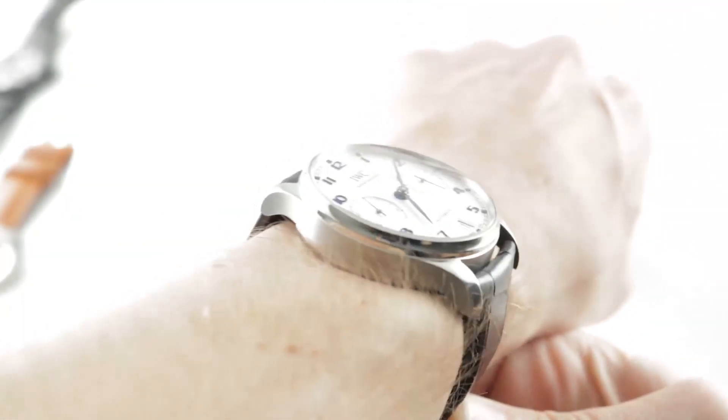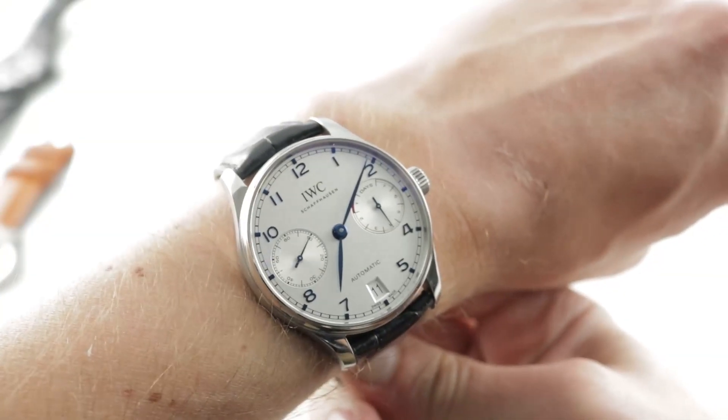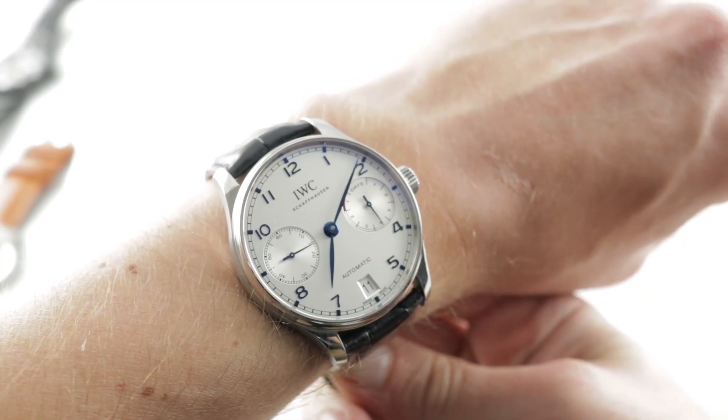If you love this watch, you can see it and you can purchase it on our website, thewatchbox.com. Today we are discussing a lovely current generation IWC Portugieser Automatic, the 5007-05 in stainless steel, 42.2 millimeters in diameter.